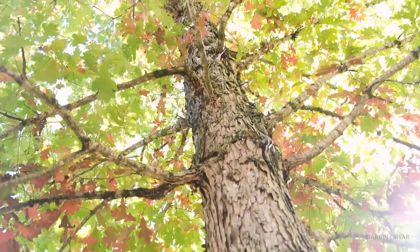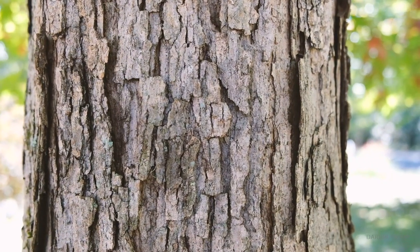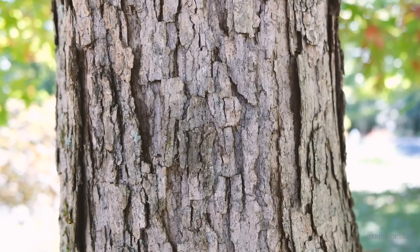Of course when you think about oak, there's not just one or two species — there's not just red oak and white oak. There are a lot of different types of oaks within those categories.